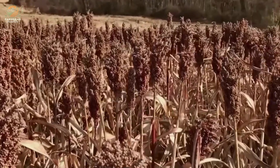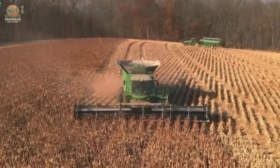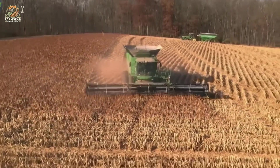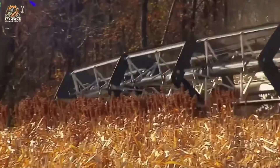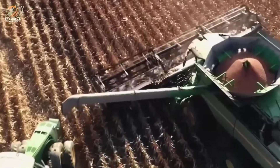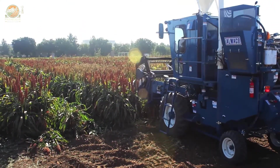Modern harvesting uses machines like combine harvesters, which cut the stalks, thresh the grains and separate impurities in one smooth operation. Once harvested, the grains are dried to reduce moisture to about 12 to 14 percent — a step that is crucial for long-term storage and maintaining quality.